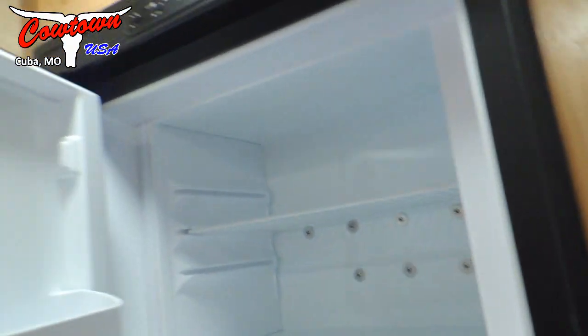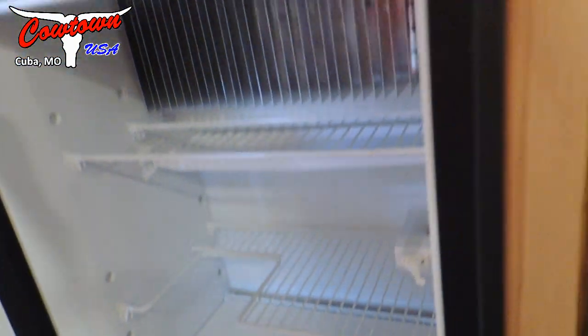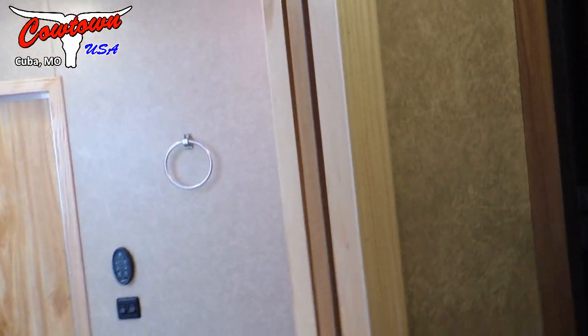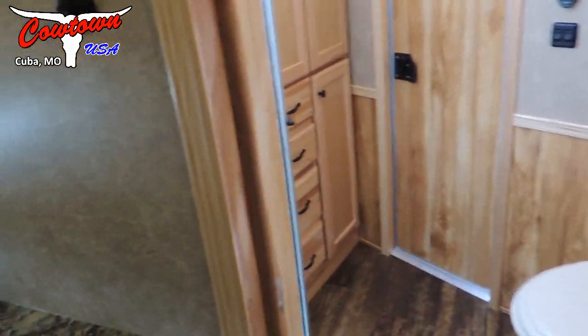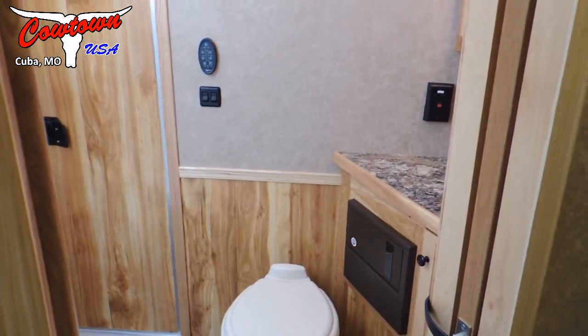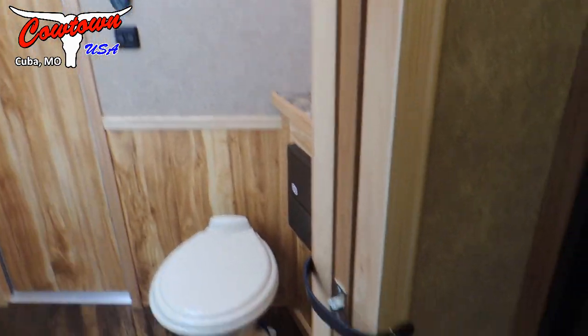This has got your bigger fridge in it, with your freezer on top. This runs on gas and on electric — either way. You've got your pocket sliding door. The benefit of the pocket sliding door is you can stand right here washing dishes and don't have to step back out of the way for a swinging door. This doesn't swing, this slides. Huge, huge benefit.